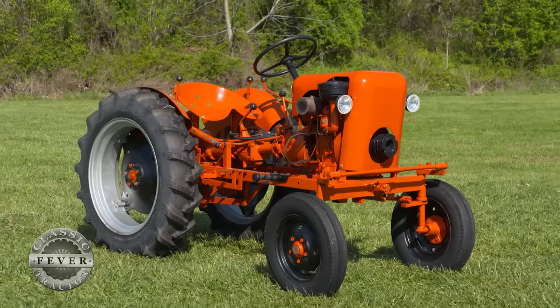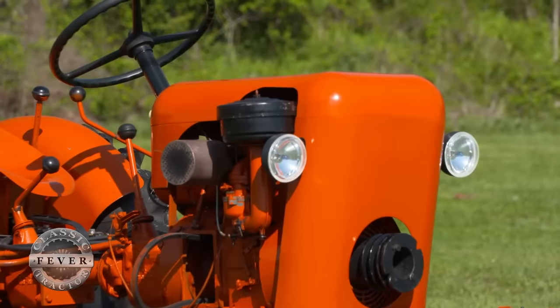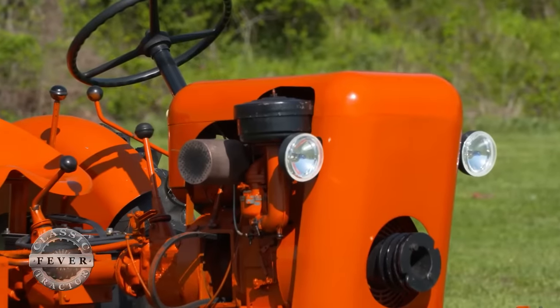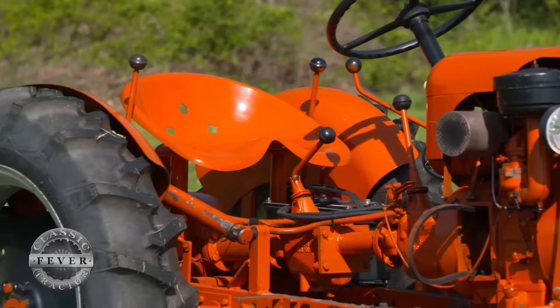Speaking of the engine, tell us a little bit about the power in this tractor. It's a nine horsepower Briggs and Stratton, and it doesn't sound like a lot, but the way they're geared slow, they have a lot of torque to them.